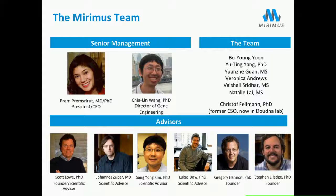I want to thank my team. Xiaolin Wang is an amazing director who works on all these projects. Christoph Fellman, our former CSO now in the Jennifer Doudna lab, has been of great help in advancing our CRISPR-Cas9 systems. Our advisors are Scott Lowe at Memorial Sloan Kettering, Johannes Suber at the IMP, Sang Young Kim at NYU, Luke Dow at Cornell, Greg Hannon now at University of Cambridge Cancer Research UK, and Stephen Elledge at Harvard. Thank you for your attention.